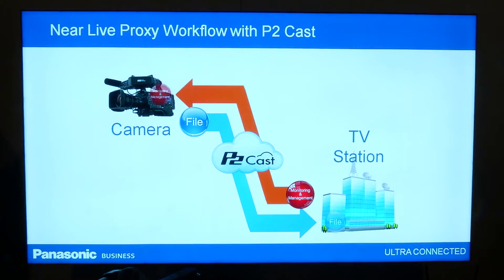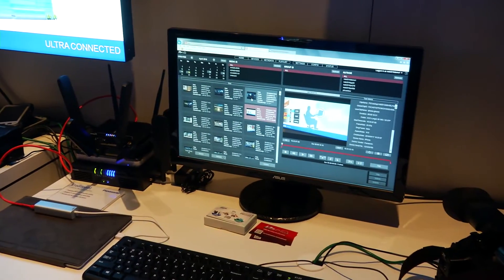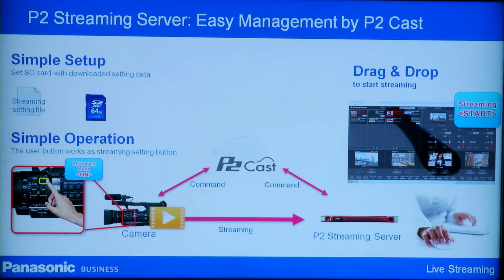This is P2Cast, which is a cloud-based news production workflow. This year, for the first time, we are able to utilize P2Cast to really bring the newsroom to the field. It literally connects the newsroom computer systems, allowing the metadata from those systems to go to the camera, which helps pull back the high-resolution assets back to the newsroom. So it's finally the complete circle.